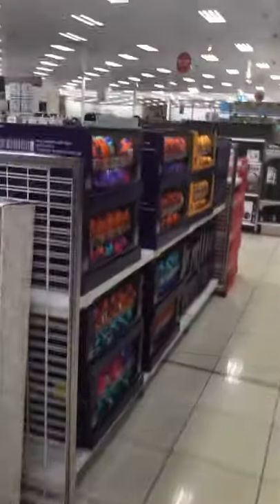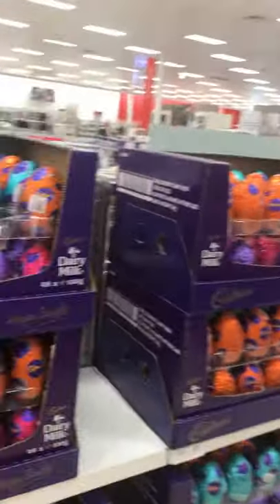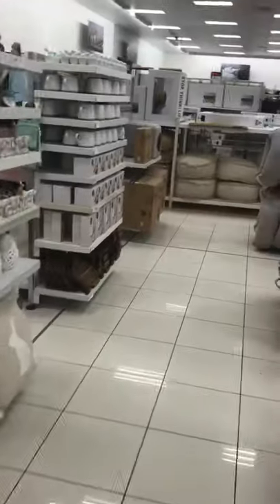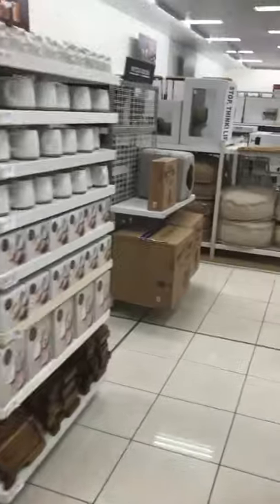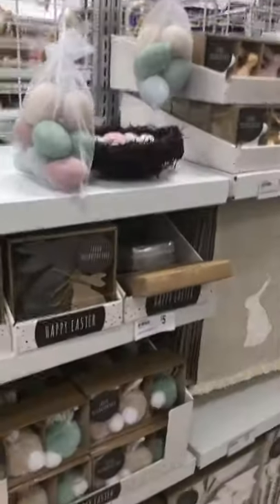Oh, I hate spiders! But anyway guys, that's all I'm seeing at the moment for Easter — just seeing all the chocolate. So that's it for Target. If you like this video, please give me a thumbs up and subscribe to my channel for more walkthroughs and videos. I'll see you guys next time, thanks for joining me, bye!